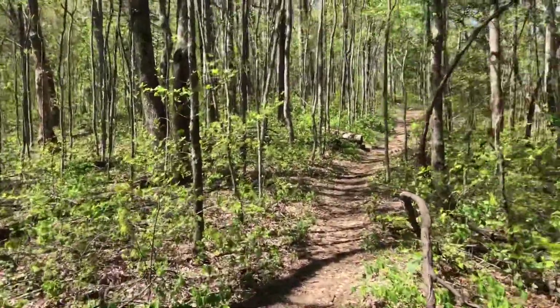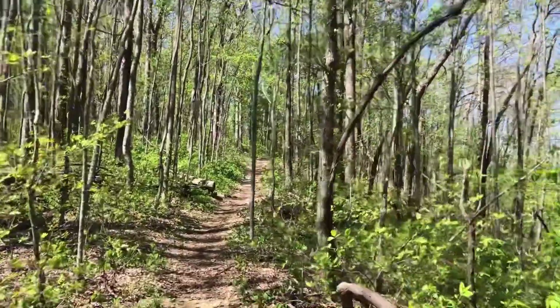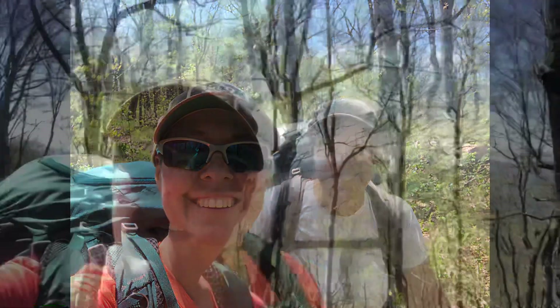And we're going to start going up to the next one. We are at the view on Sheep Rock Mountain.